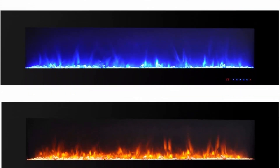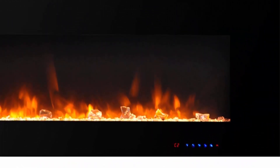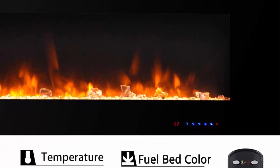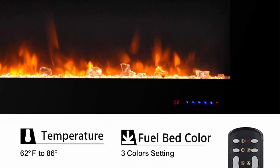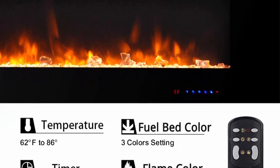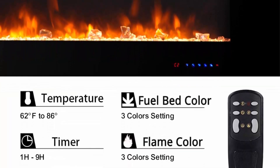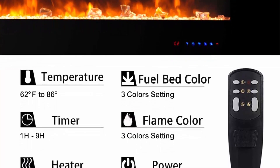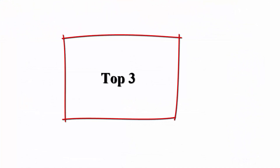The wall fireplace is designed for wall mounted installation only, which is easy to install and uninstall. The bracket for wall mount is available and it can be installed in about an hour. Two fuel bed options and multi flame modes: this wall mounted fireplace comes with faux fire logs and crystals that resemble burning coals, creating an authentic feel and look of a traditional fireplace.